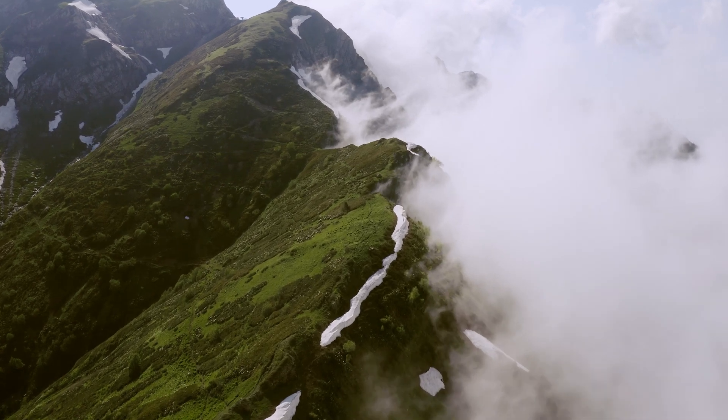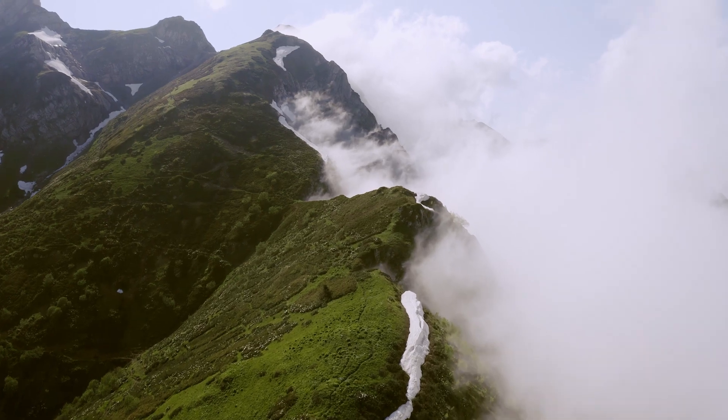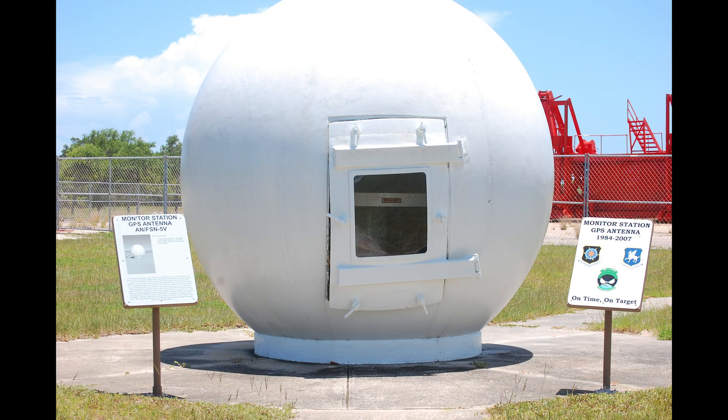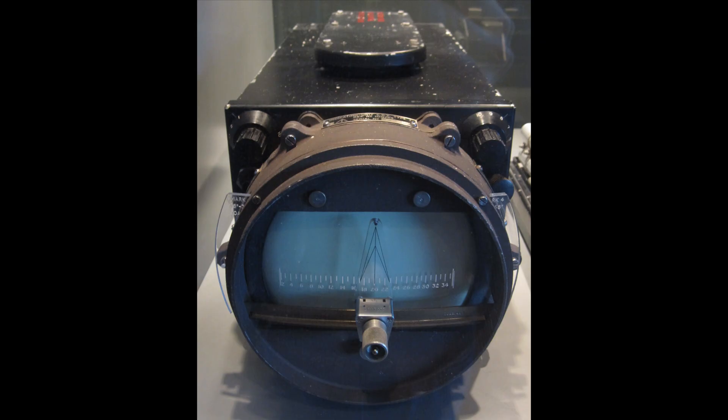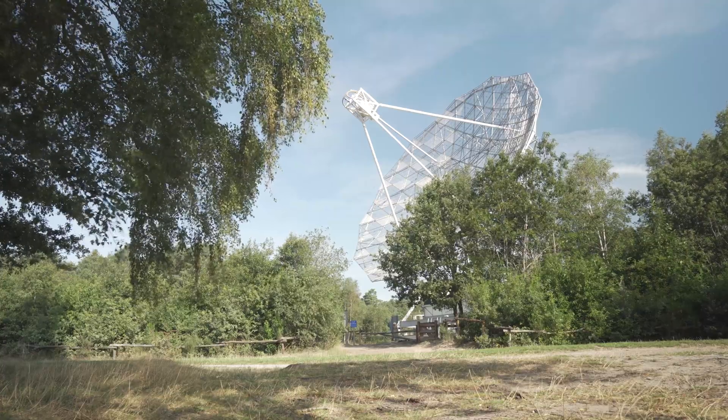In this video, we'll delve into five different technologies that are revolutionizing the way we understand our environment: SAR, GPS, LIDAR, sonar, and radar. Each technology has its unique applications and advantages, depending on the situation and the environment.